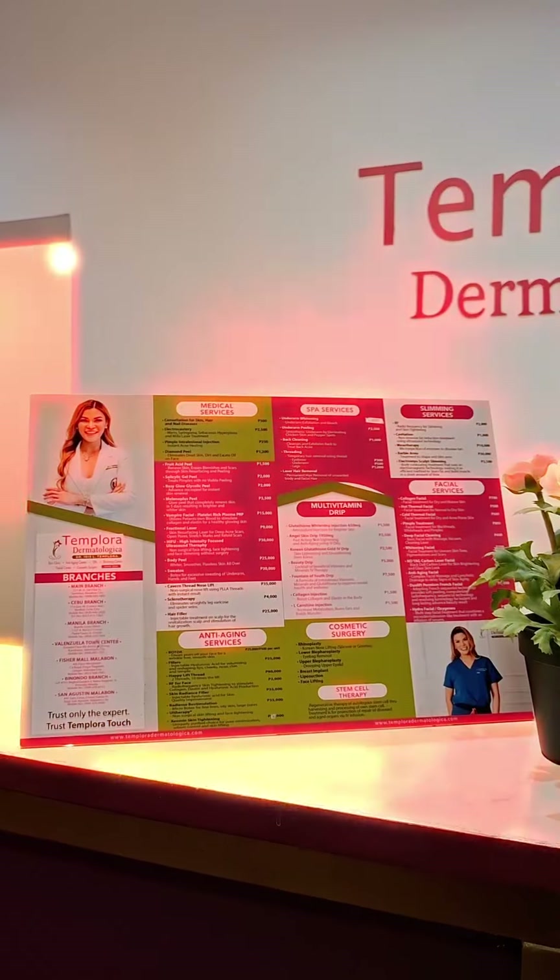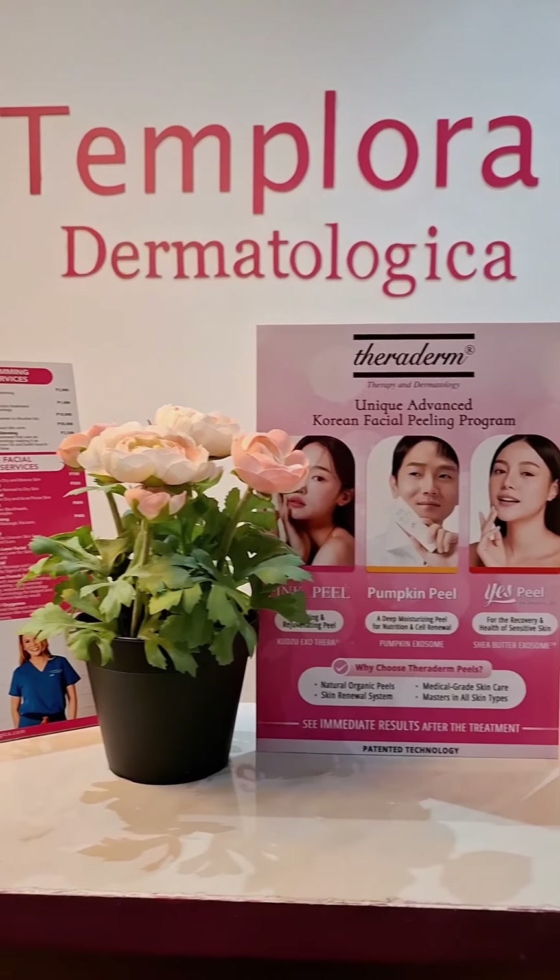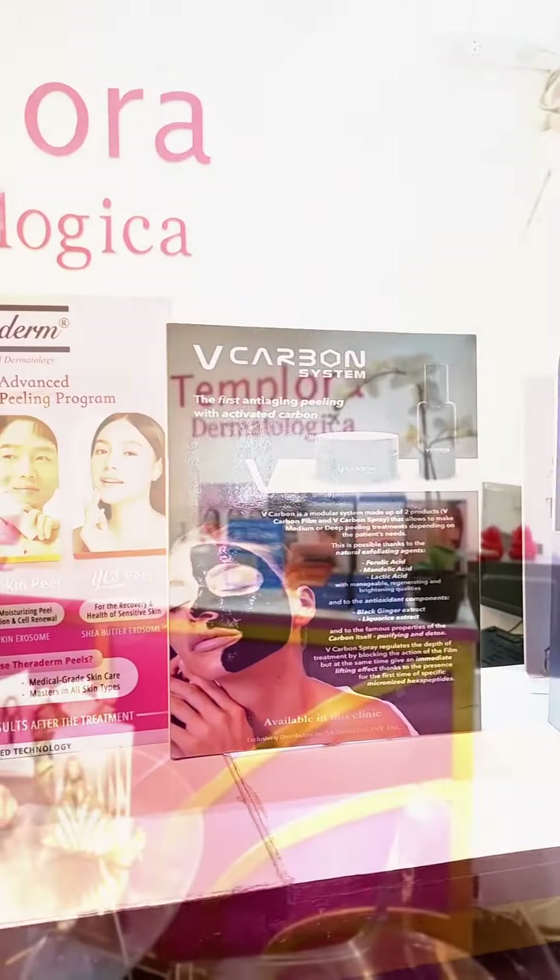Templora Dermatologica was founded by Dr. Iris since 2005, and has established itself as a premier destination for medical and aesthetic care in the Philippines.